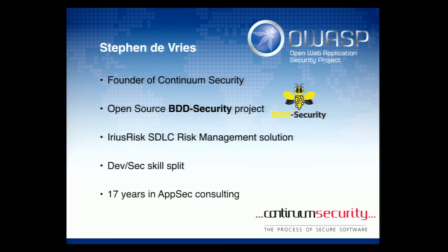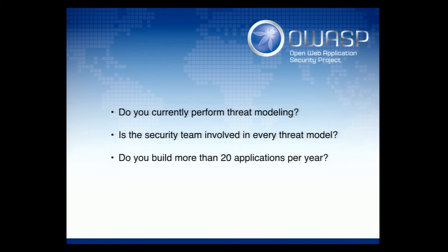My background has been in AppSec. I've spent some of my career doing development work and some doing consulting around application security. I've also delivered a lot of threat modeling training and threat modeling workshops. And that's what we're going to talk about today.